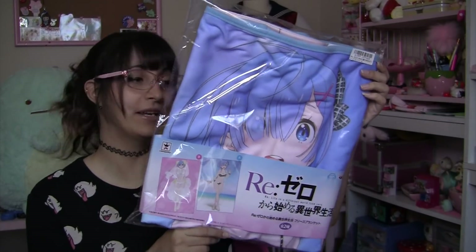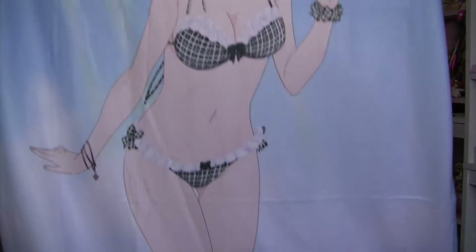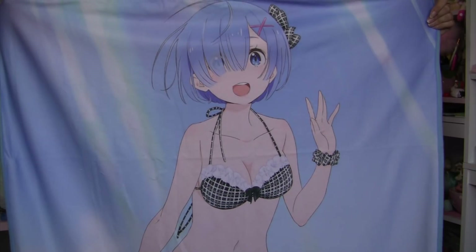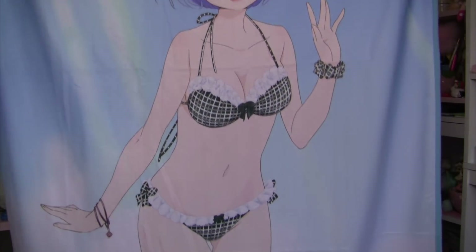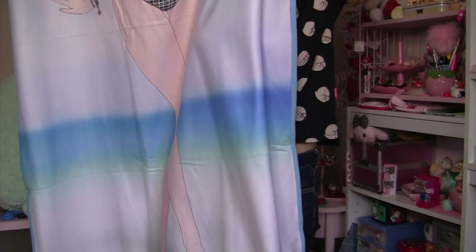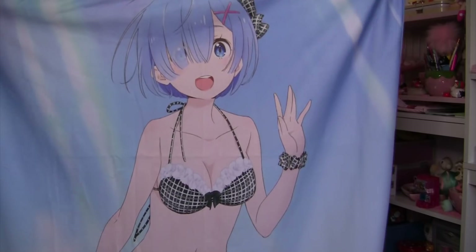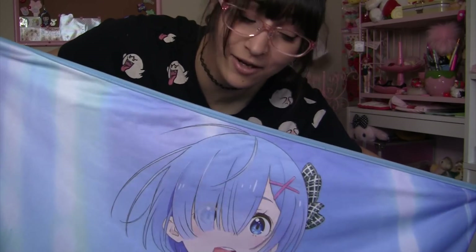We have four more items in this box. We have a REM blanket from Re:Zero. I won this for a friend, but they said it was okay to open it up and show you guys on camera. This blanket is way bigger than the Pop Team Epic ones that I unboxed in an earlier video. I would say this probably would fit a twin bed — it's too big for me to even put the whole thing into frame. The back is just a plain white, and it's made out of a thin fleece-like material. It's very awesome and I hope my friend likes it.